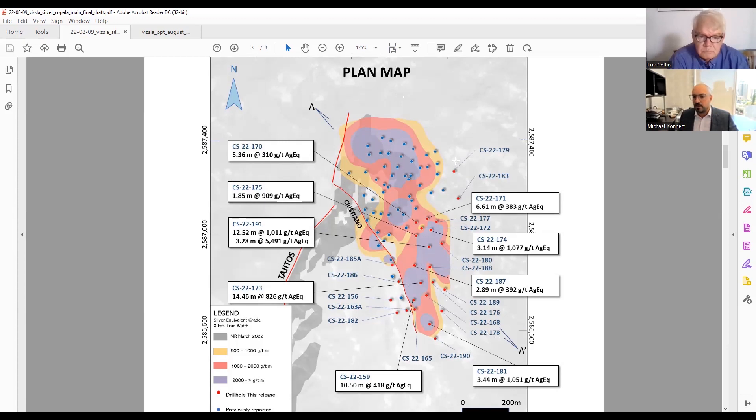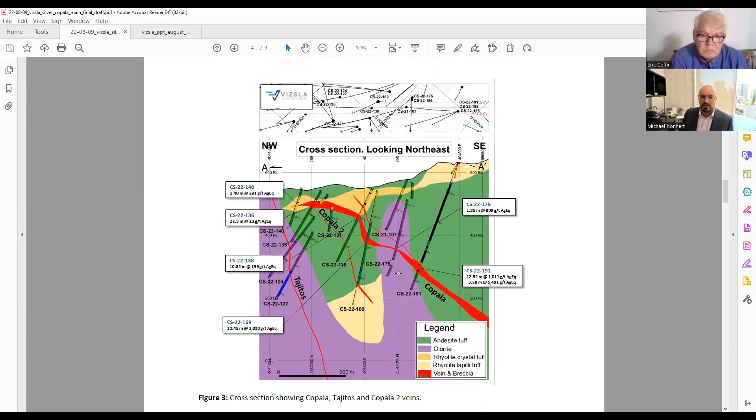My general feeling after talking extensively to the team is that Tajitos and Copala are not one-offs — there are going to be other structures. We also have the Copala 2 vein that we've intersected, which has been very promising with some meaningful high grades. It's clearly open and probably going to the source to the east as well, so we'll continue to drill that.